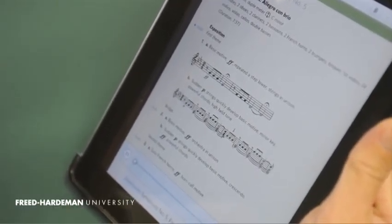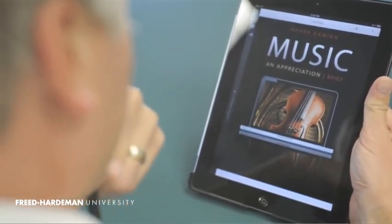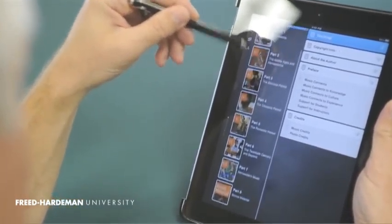With iKnow 2.0, Freed-Hardeman will be able to adapt with the changing technologies. And one of those changes is the iPad. This is what we're about to do our Inkling pilot with. We decided that the iPad could benefit us by using the electronic textbooks.